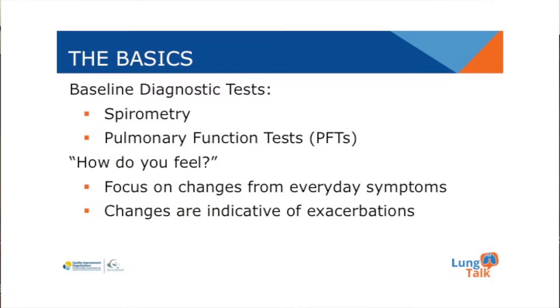COPD is diagnosed by spirometry or complete pulmonary function test. A chest x-ray or a CAT scan of the chest does not diagnose COPD.